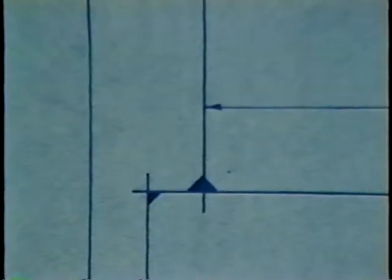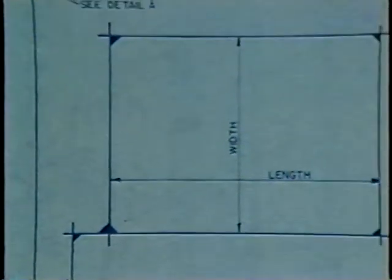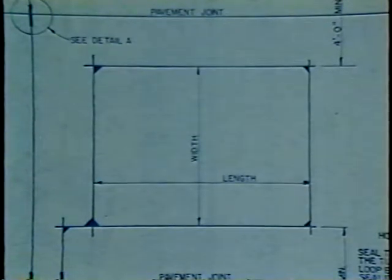In March of 1983, a new loop design was approved in New York State, in which the corners are cut square and then rounded. This new pattern decreases corner-related failures and at the same time requires less sawing.